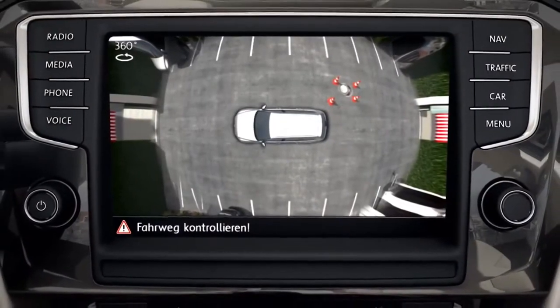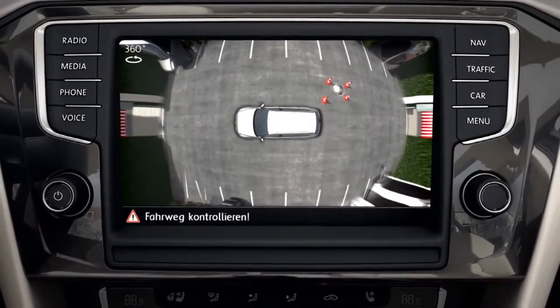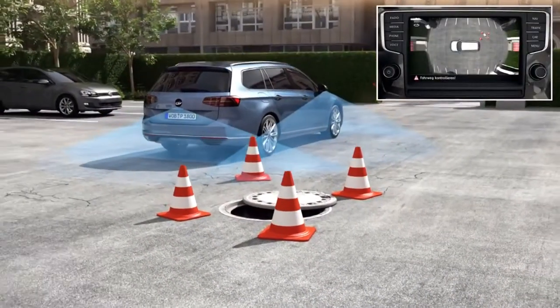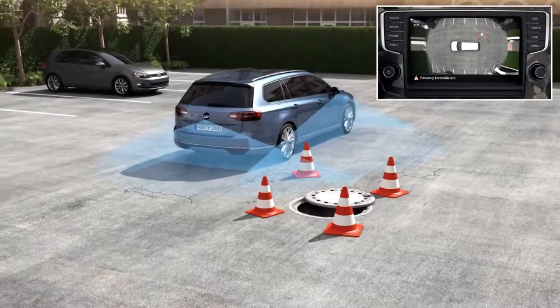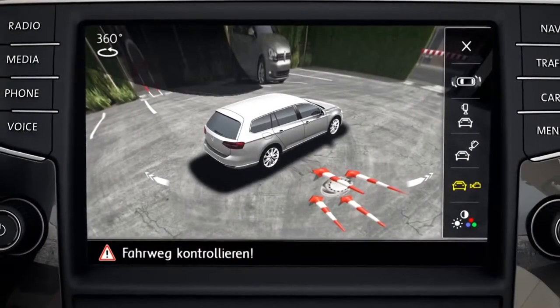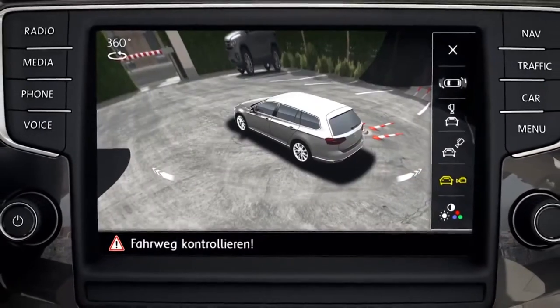In the display of the infotainment system, the views are shown, for example, from a bird's eye perspective. Even in unclear situations, obstacles can be detected in the limited field of view of the cameras. The 3D display extends the range of vision.